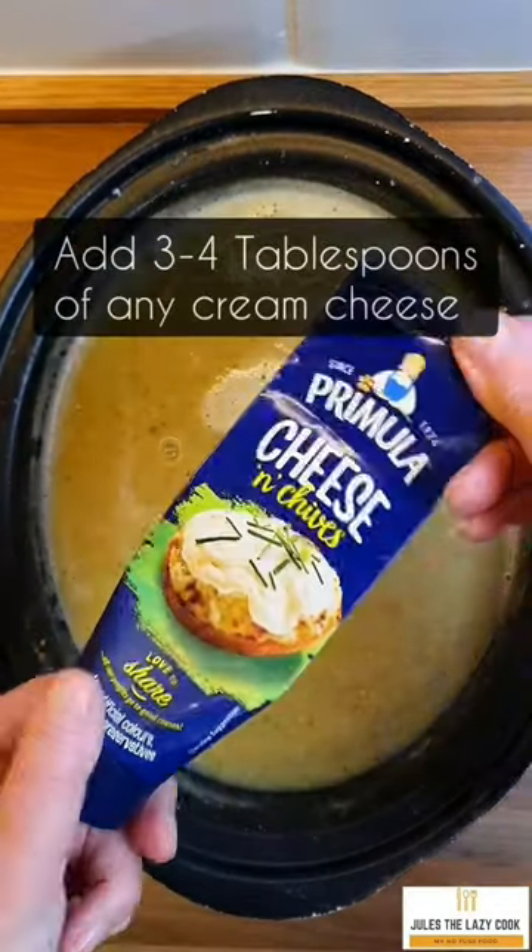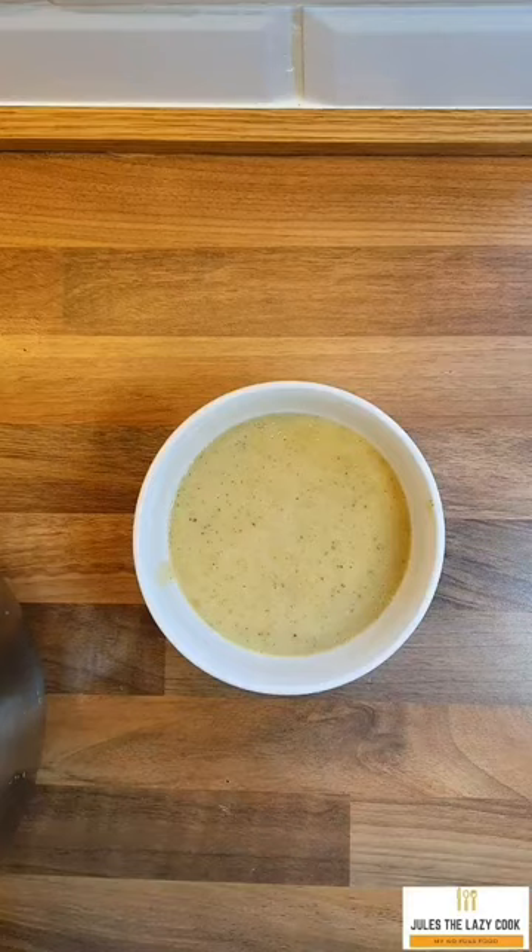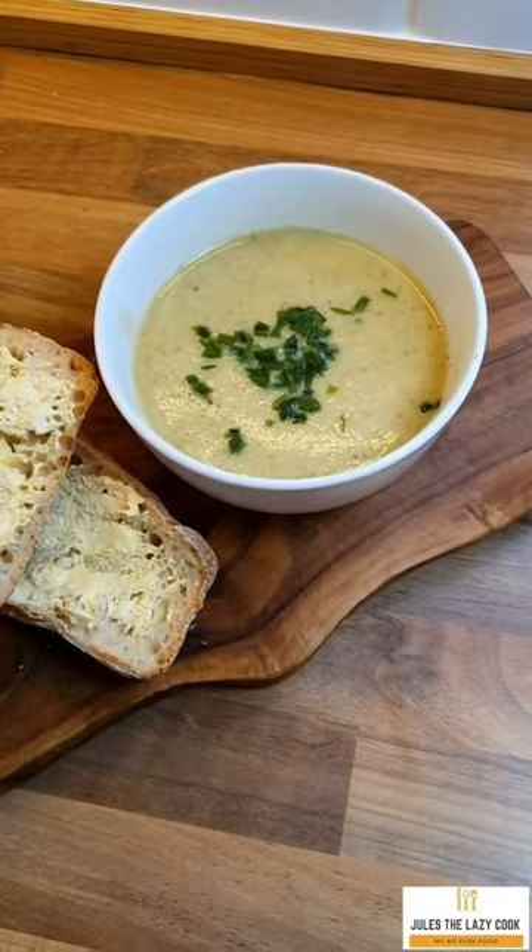When I blended this, I also added some cream cheese — that's purely optional. If you don't want to add it, don't. You could even add a bit of cream if you wanted to; the choice is entirely yours. But oh, look at that — it was really yum!